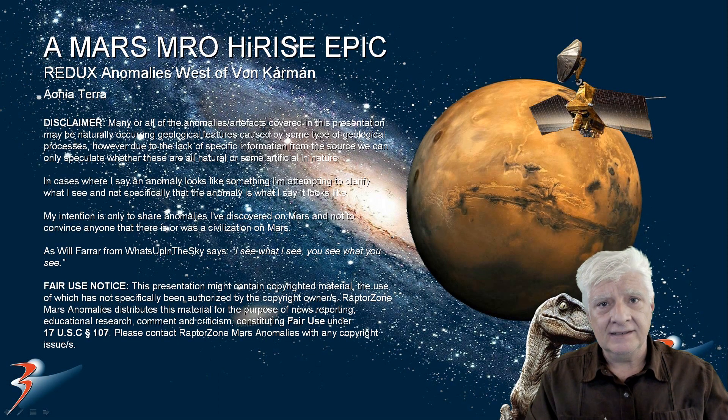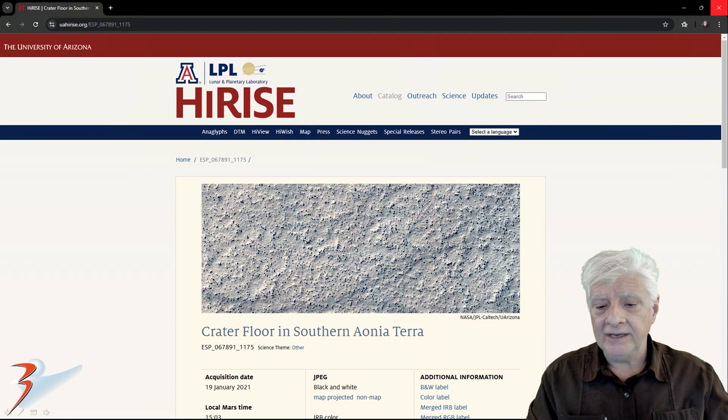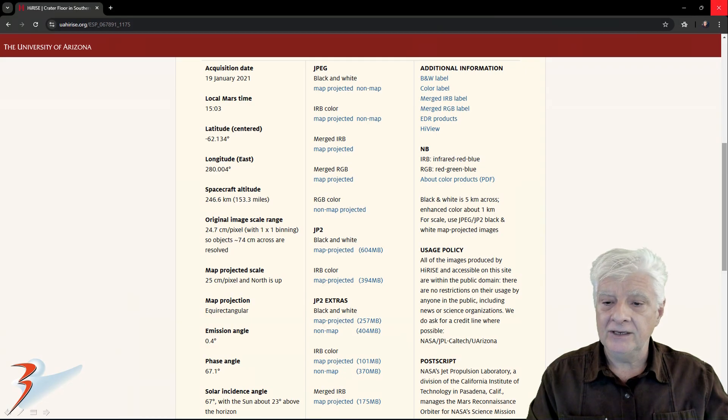We're returning to an older site I've featured years ago. This is west of Orcamen in a region of Mars called Ionia Terra. I've re-upscaled the images to reveal better detail. Let's have a look at the original source material, then I'll show you the new high-definition upscaled images. The HiRISE photograph is called 'Crater Floor in Southern Ionia Terra,' acquired on the 19th of January 2021 at 24.7 cm per pixel resolution. I'll be showing you images cropped from the JP2 black and white map-projected file.